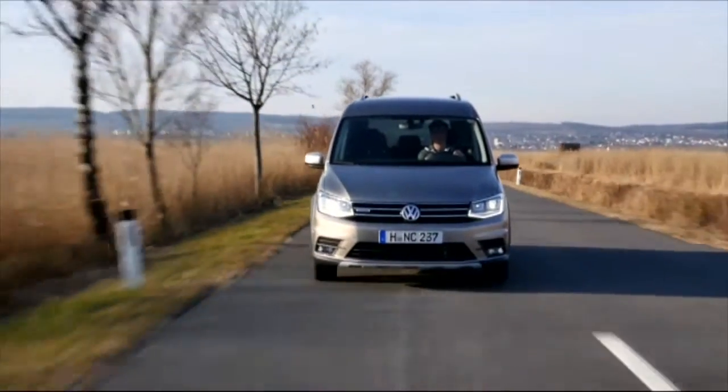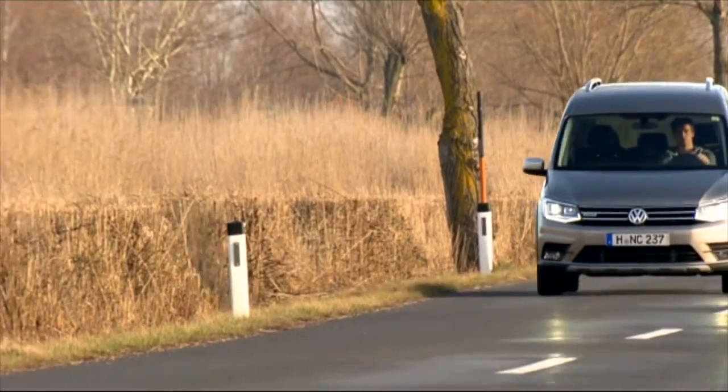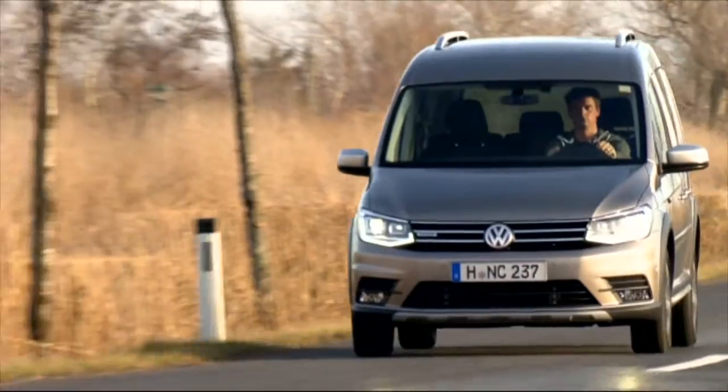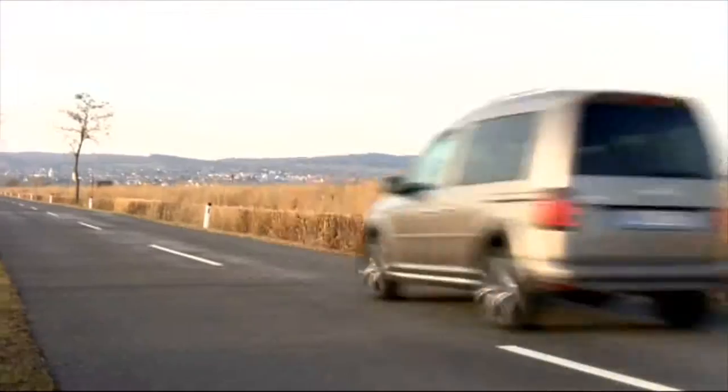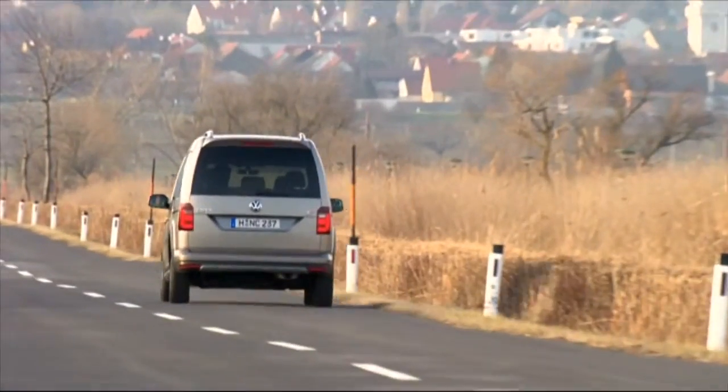The Caddy All-Track is the successor to VW's Caddy Cross lifestyle model. All-Track buyers can choose from a range of four gasoline or seven diesel engines offered for the regular Caddy. A natural gas variant is available too.